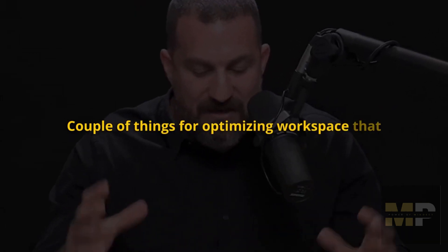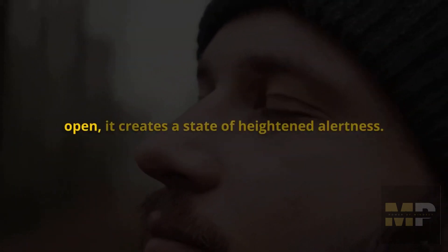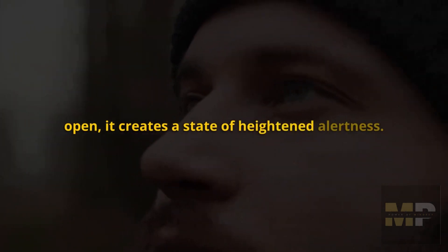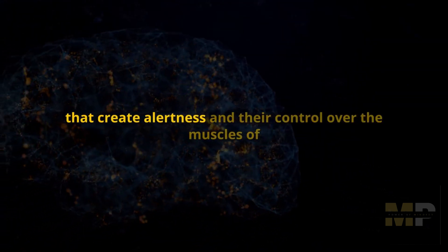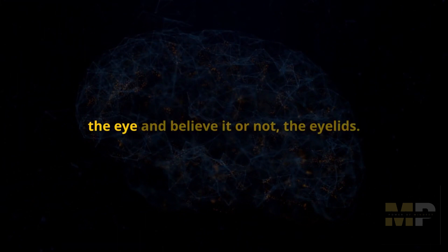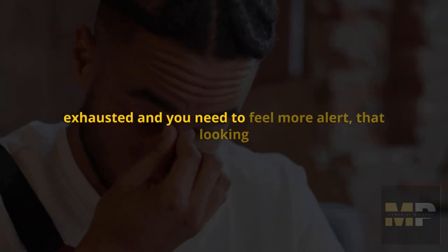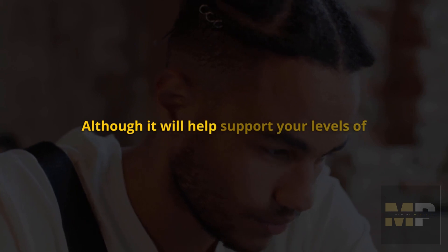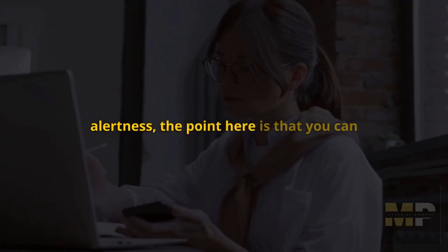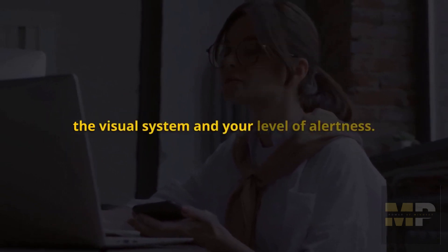A couple of things for optimizing workspace that are grounded in neuroscience and physiology. When our eyes are directed upward — literally when our eyelids are open — it creates a state of heightened alertness. This has a relationship to the brainstem neurons that create alertness and their control over the muscles of the eye and, believe it or not, the eyelids. You can optimize your workstation to leverage this aspect of the visual system and your level of alertness.